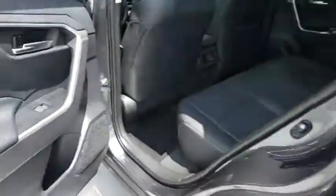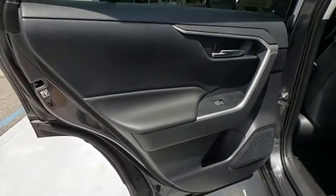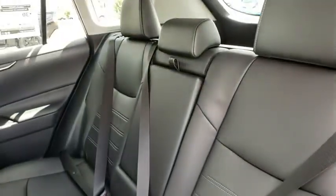Leather-wrapped steering wheel, Bluetooth, adjustable steering wheel, power steering, four-wheel disc brakes, keyless start, cruise control, AM-FM stereo radio, climate control, front-wheel drive, rear defrost.